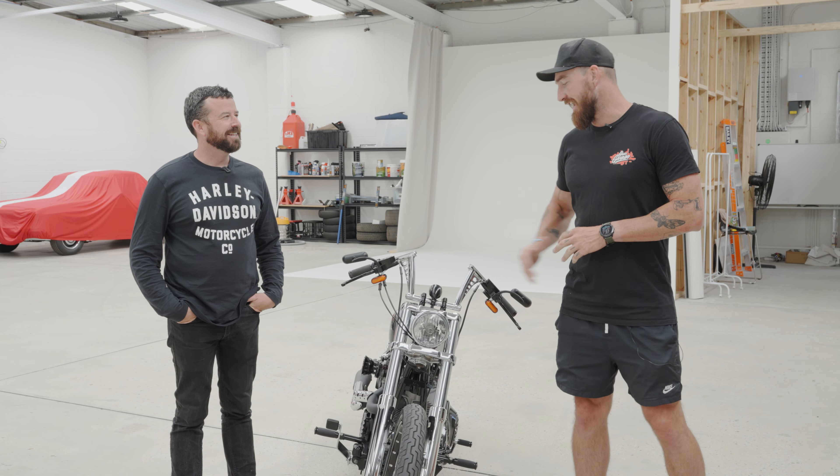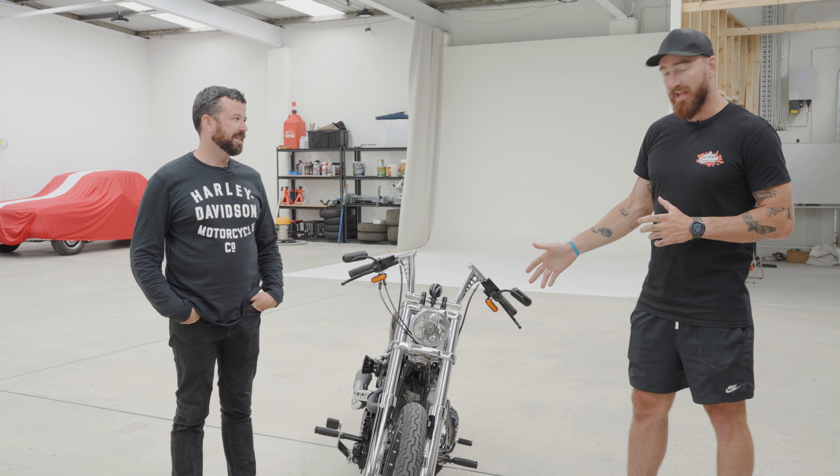G'day guys, we've got Blair here from Adelaide Harley-Davidson and he's brought in his bike — it is the very first Harley we've got on Chuck's Garage, plenty more to come. Talk us through it mate, what have we got here?